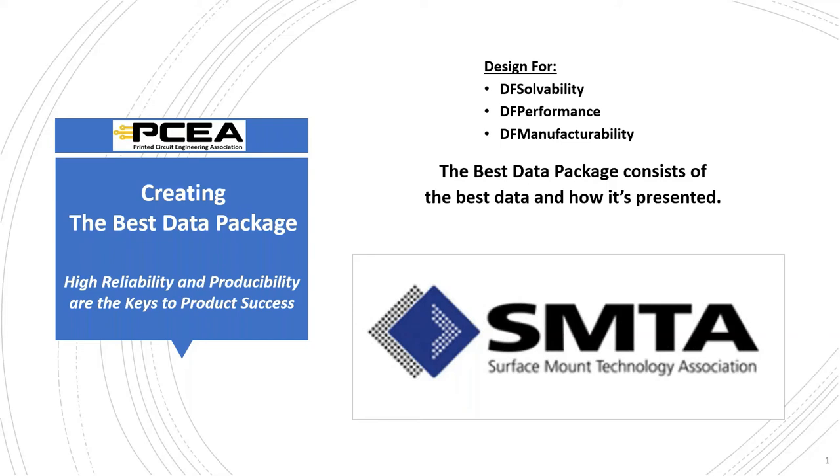Good morning, everyone. This is Jacqueline Sarandria, the Conference and Meeting Manager for SMTA. I'd first like to begin by thanking all of you for attending this SMTA webinar today. It's actually our first joint partner webinar with PCEA, so we're excited to have you all here. Today's featured speakers are Stephen Chavez and Mike Creedon, and they will be presenting Creating the Best Data Package for PCB Fabrication.